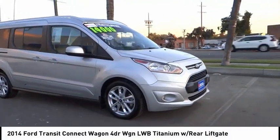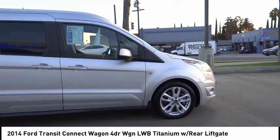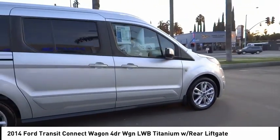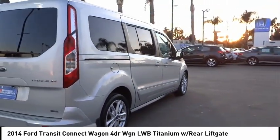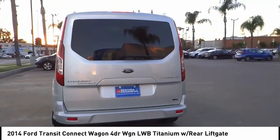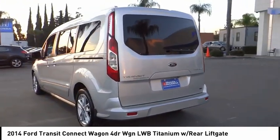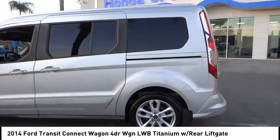Come test drive the 2014 Transit Connect Wagon. The Ford Transit Connect Wagon is working to fill the niche for business and cargo management for deliveries. This 2010 North American Truck of the Year definitely needs a second look if you are looking for a delivery vehicle with more cargo ability and better mileage than a typical van. This vehicle has less than 80,000 miles.